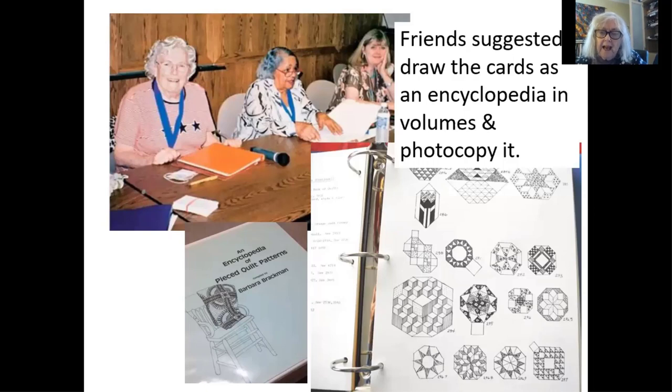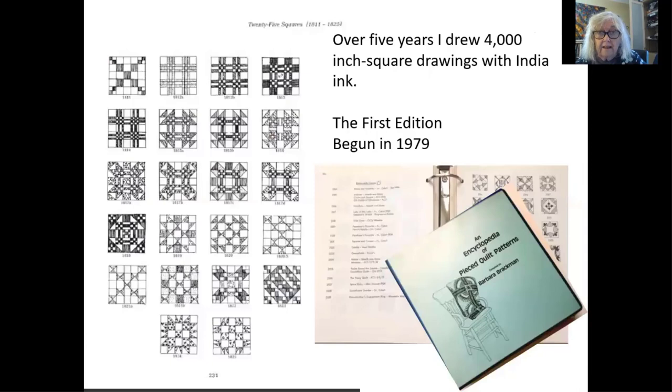That was a formidable task — hundreds of patterns had become thousands. But I did it. It kept me entertained, and I did it in eight photocopied volumes over maybe five or six years, beginning in 1979, I think. You had two pages in your notebook. On the left was the name of the pattern, and on the right was a black and white ink drawing that I did of each pattern, filling in each of the triangles or squares with a fabric pattern.